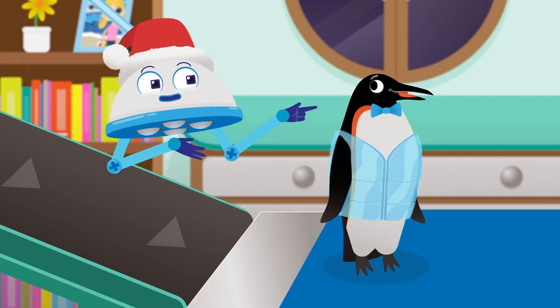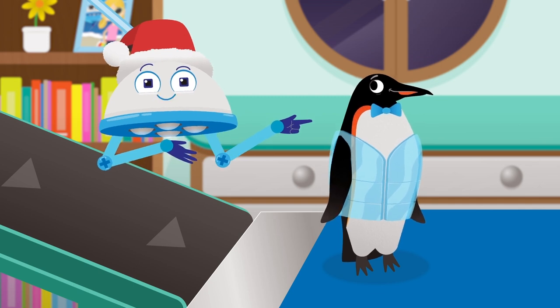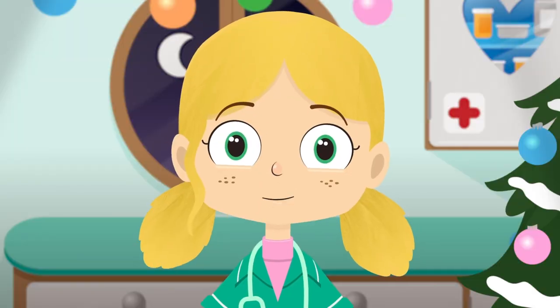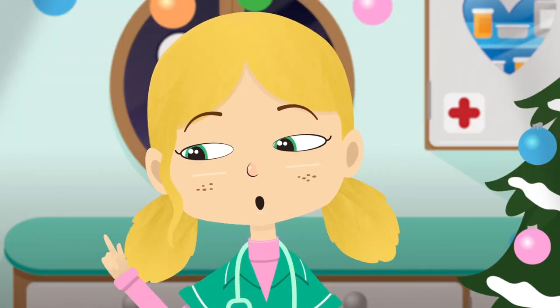This coat is made of ice, which is just water that is frozen solid. It will help to cool you down. That's much better. Look how cool you look.